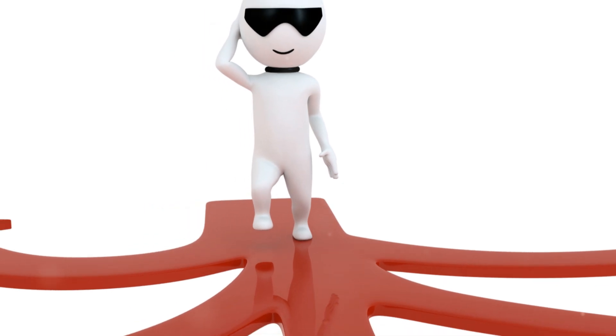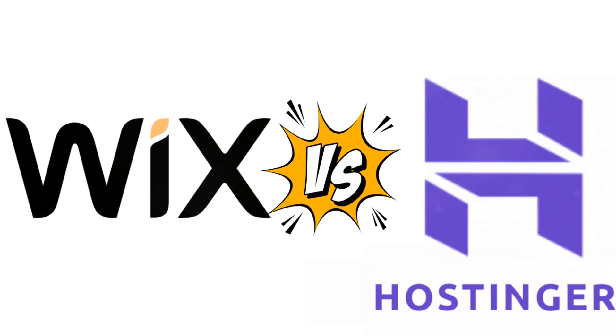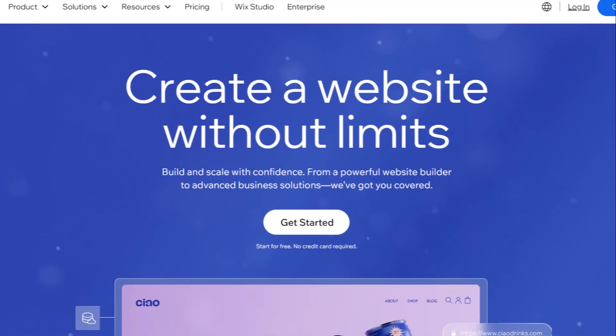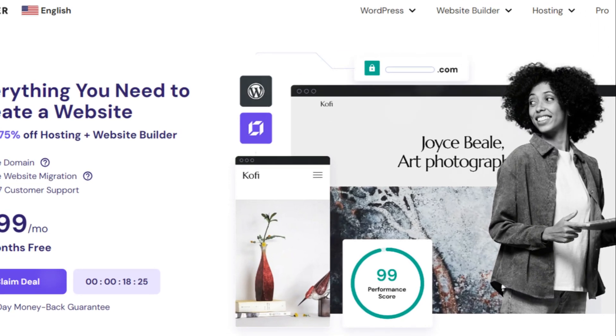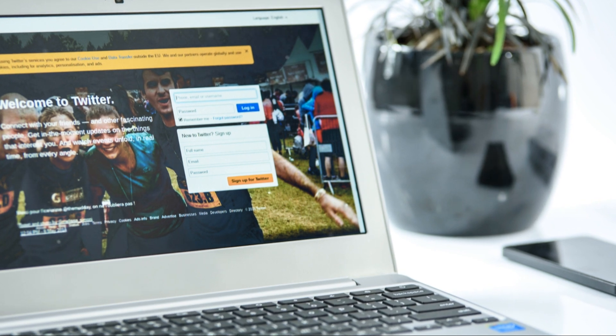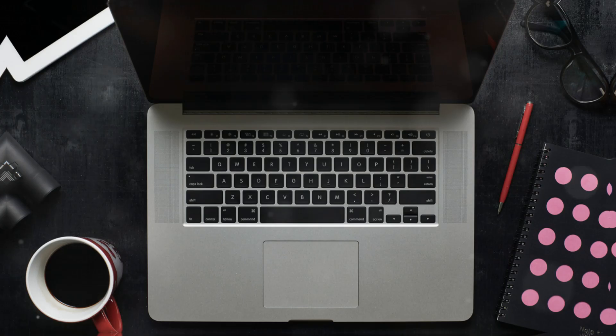Hey there internet explorers! Today we're diving into the wild world of website creation. We're going to look at two big players: Wix and Hostinger. Understanding the differences between Wix and Hostinger can save you time, money, and a whole lot of headaches. Grab a cup of coffee and let's get started on this web-tastic journey.